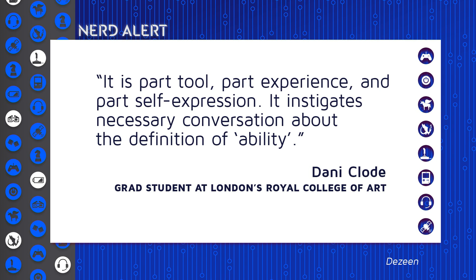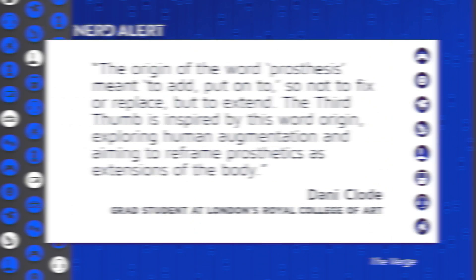It's really interesting. She said it is part tool, part experience, and part self-expression. It instigates necessary conversation about the definition of ability. Going on to say, the origin of the word prosthesis meant to add, put on to — so not to fix or replace, but to extend.